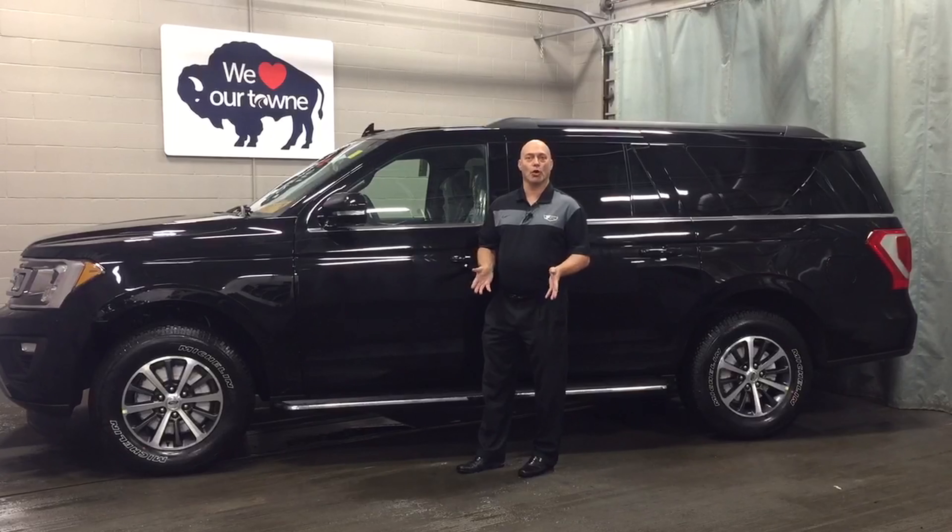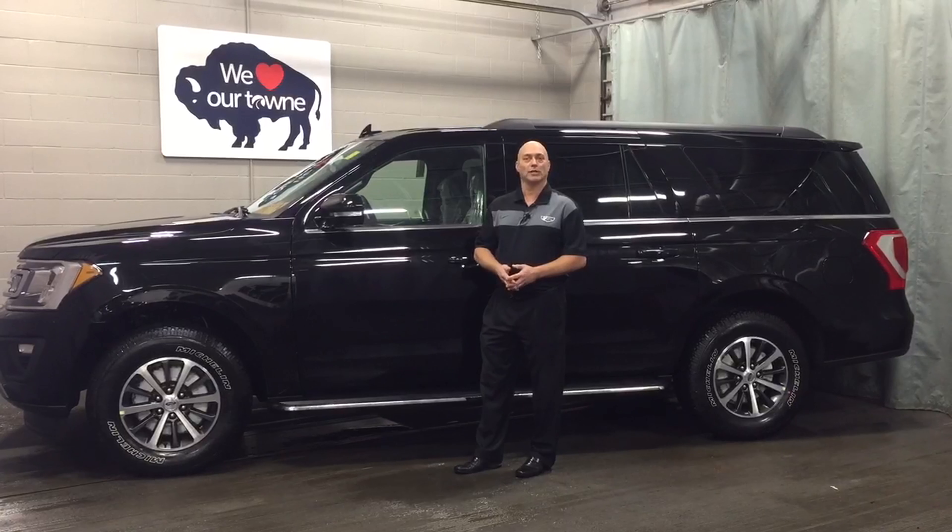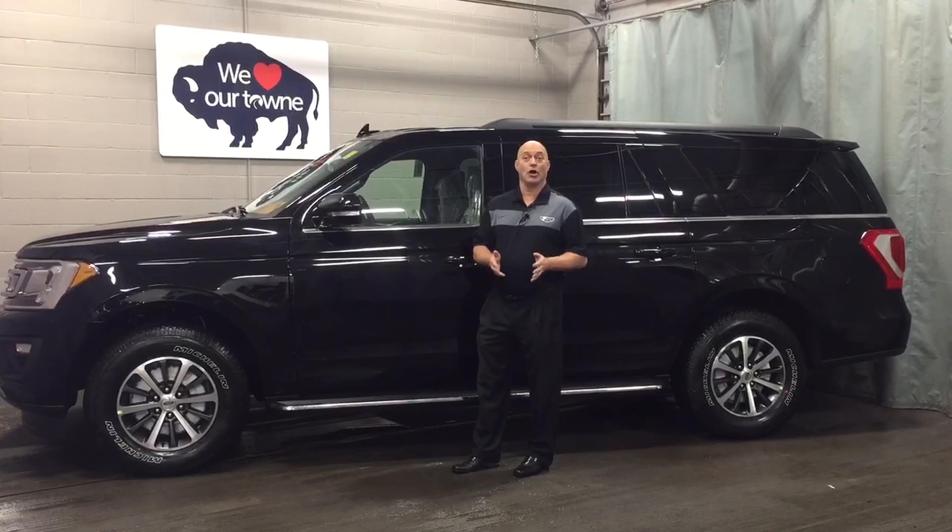Thanks for watching this video, and to learn more about the 2018 Ford Expedition, visit townauto.com.